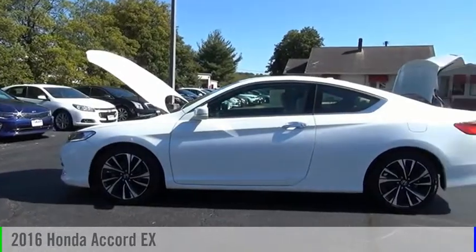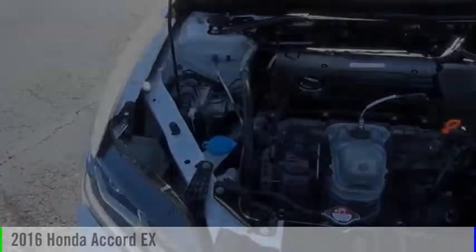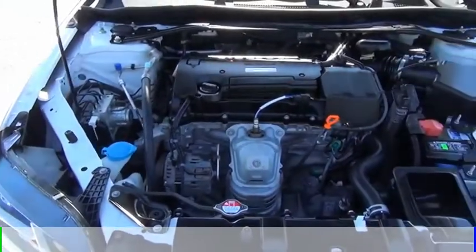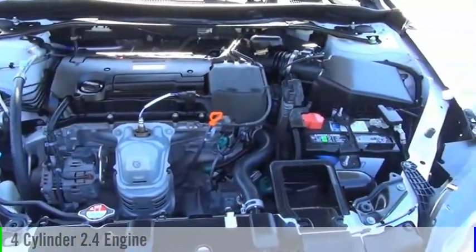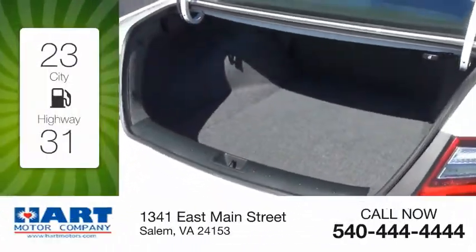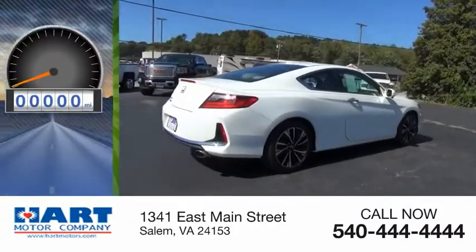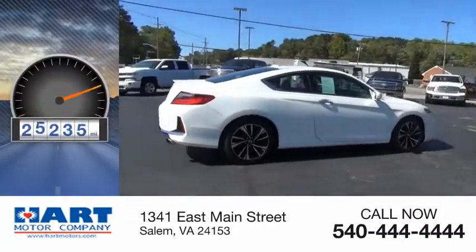Make a great choice today with the 2016 Accord. This vehicle is powered by a front-wheel drive, four-cylinder, 2.4-liter engine, and comes with a continuously variable transmission. Great fuel efficiency saves you money by requiring fewer trips to the gas station. This vehicle has less than 30,000 miles.